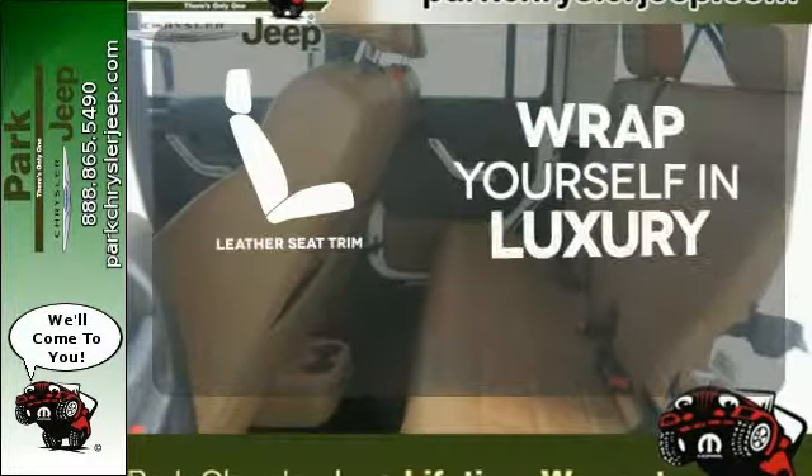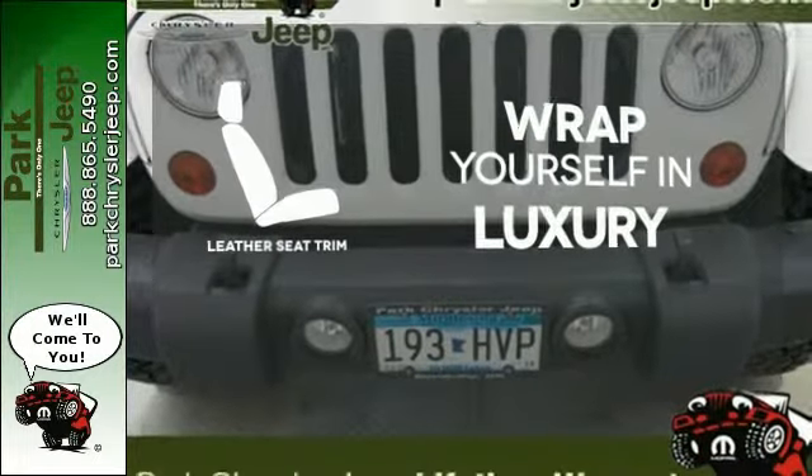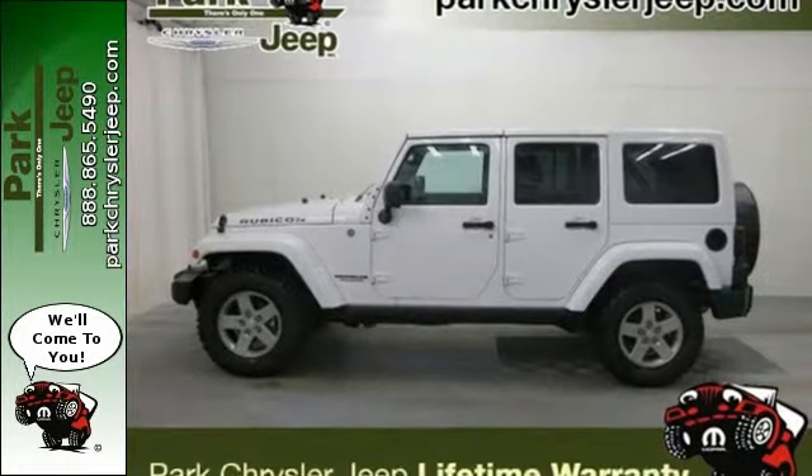The high quality leather seat trim enhances the style, comfort, and durability of this vehicle's seats, ensuring an enjoyable drive. Go topless with a convertible. A utility vehicle as sharp as this one will not be here long.